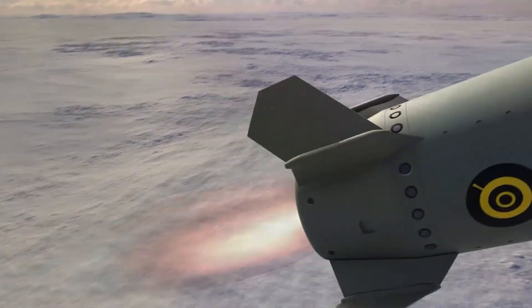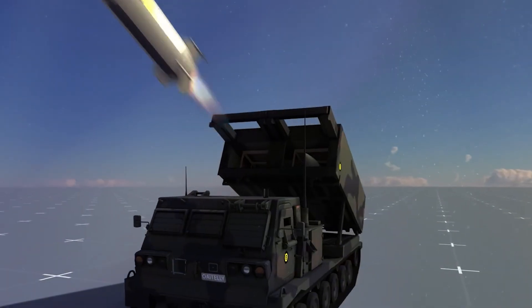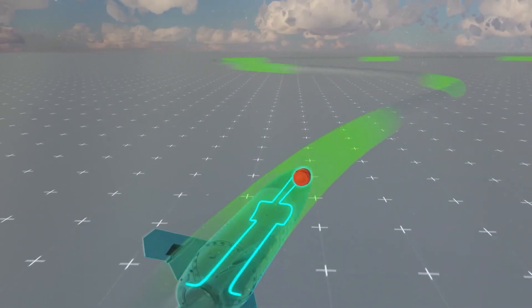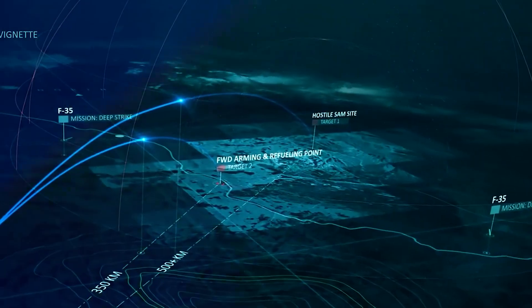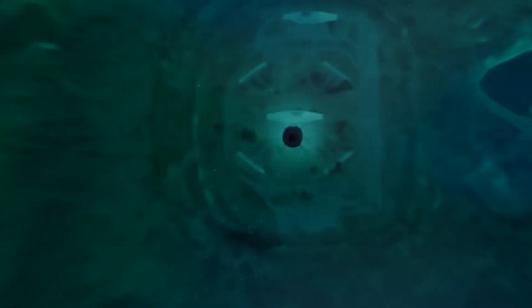Once the boost phase concludes, the missile enters the midcourse phase, a period of transition and adjustment. Whether coasting along a ballistic trajectory or propelled by a jet engine, it maintains its course with the aid of guidance systems. This phase serves as the bridge between ascent and descent, ensuring the missile stays on track towards its target.